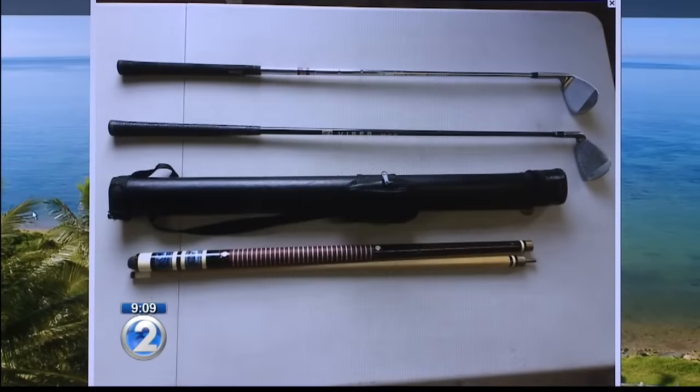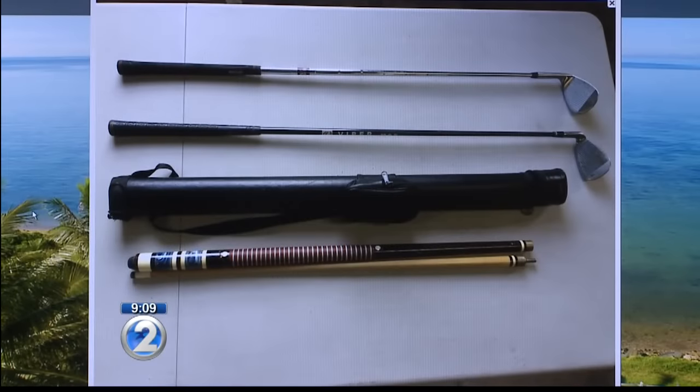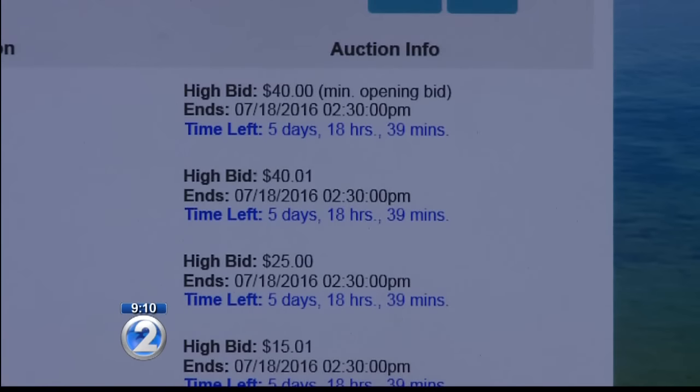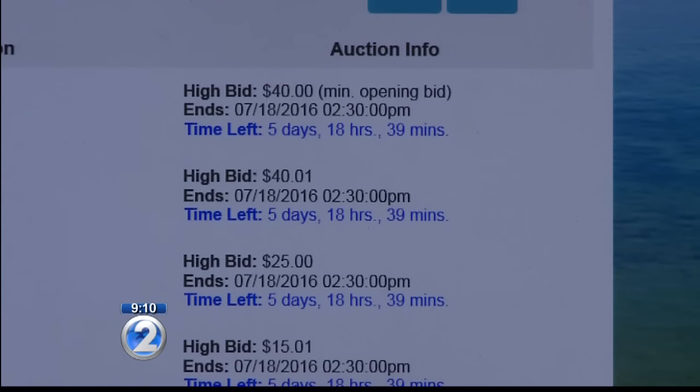As for the two golf clubs plus the pool stick, they're up for auction right now as part of one lot. Opening bid: $40. The money raised from the weekly auction helps fund the surplus property office for salaries, accounting, and other expenses.